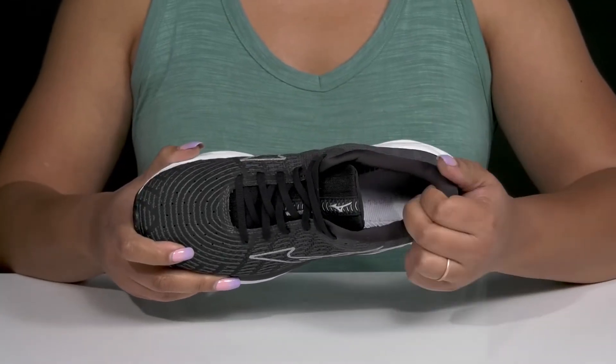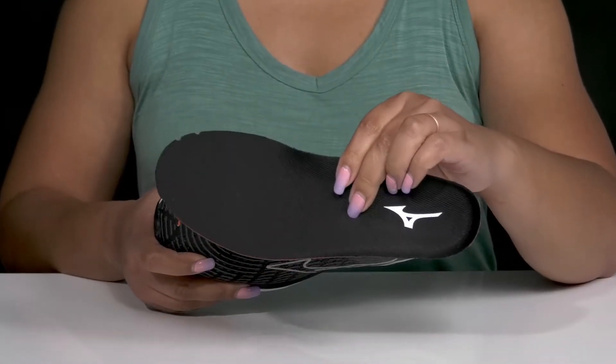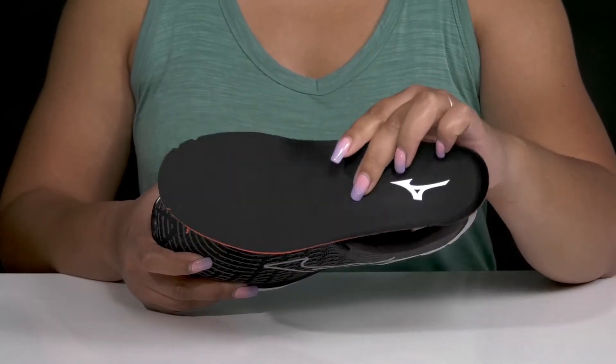Inside there is a textile lining with lots of cushioning around the collar to give your ankle support, and a removable footbed that is cushioned and contoured to keep you comfortable all day.